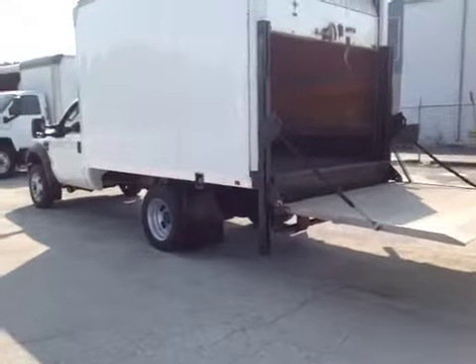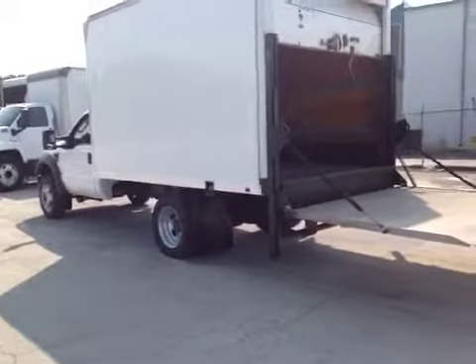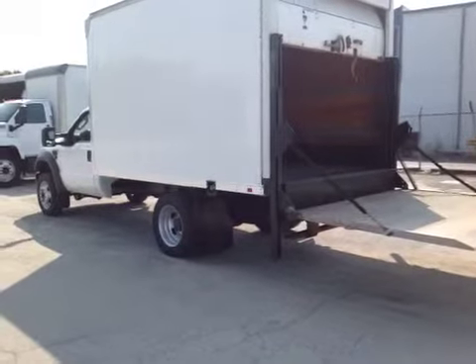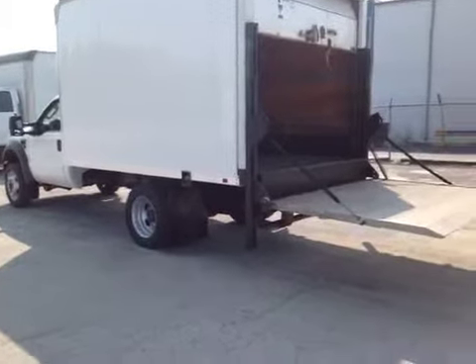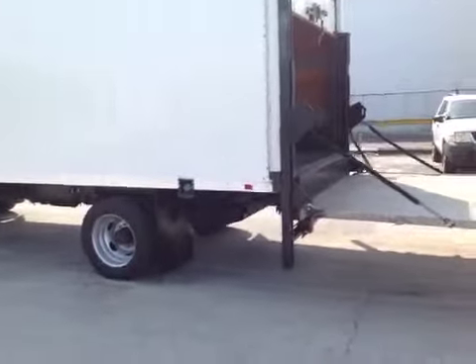Hello, here you're looking at a 2008 Ford F550 Powerstroke. It's got a 325 horsepower engine. General condition looks real nice and clean.